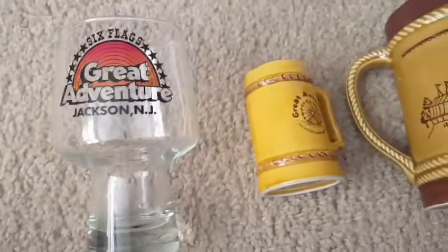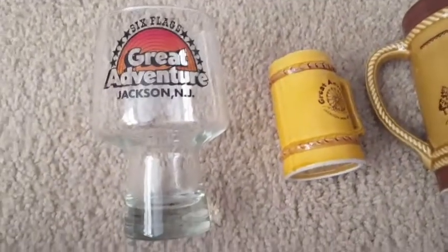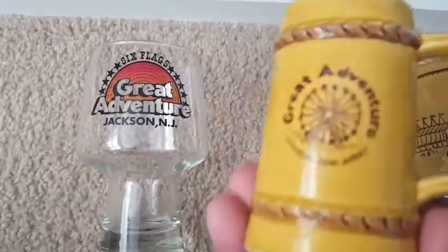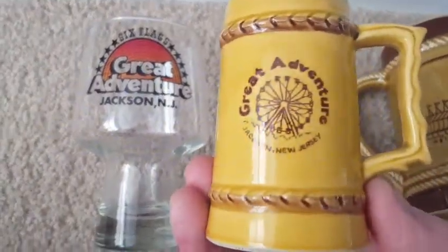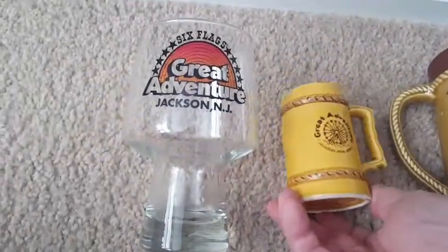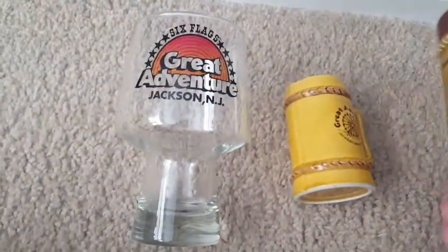I like to pick up amusement park stuff. This is a Great Adventure Jackson, New Jersey glass. This is a little mug from a different dealer — I found one at one, one at another. The glass was $0.50 and this mug was $2. This is another larger mug with all the amusements on it — Great Adventure again, a New Jersey amusement park. So that was a nice find.